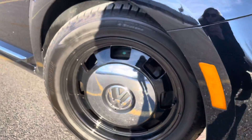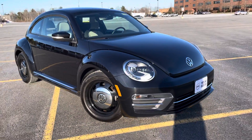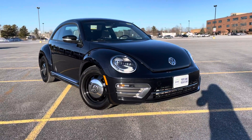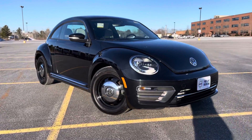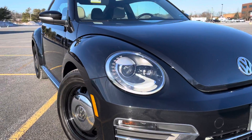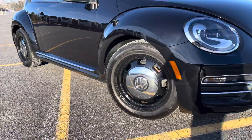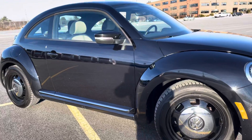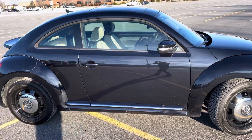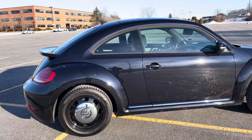Hey guys, Heather here from Portland Volvo with a 2018 VW Beetle S in deep black pearl metallic with a Pepito interior. This has the lighting package so you get these super cool headlights, the taillights are amazing, 17-inch wheels, it has blind spot information system, there's a sunroof, it has a backup camera, and a cool spoiler on the back.